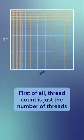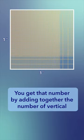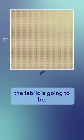First of all, thread count is just the number of threads that you have in a square inch of fabric. You get that number by adding together the number of vertical and the number of horizontal threads in a fabric — or the warp and the weft, to use weaving terminology. The more threads you have, the more tightly woven the fabric is going to be.